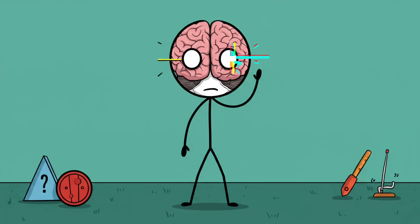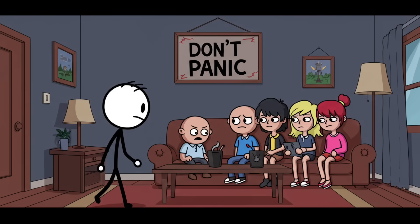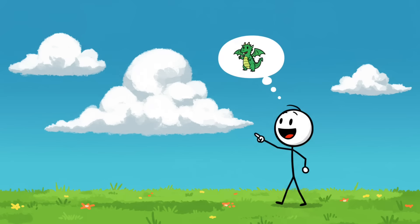Just as amputees can feel a missing arm, your brain feels your missing eyesight by filling in the blanks with its own special effects. Sometimes it's geometric shapes, sometimes it's full-on ghost apparitions, sometimes it's random — like a giraffe sipping tea in your hallway. So if you're ever losing your vision and suddenly see cartoonish figures in your living room, don't panic. It's just your brain saying, 'Fine, no input — I'll make my own Netflix series.'